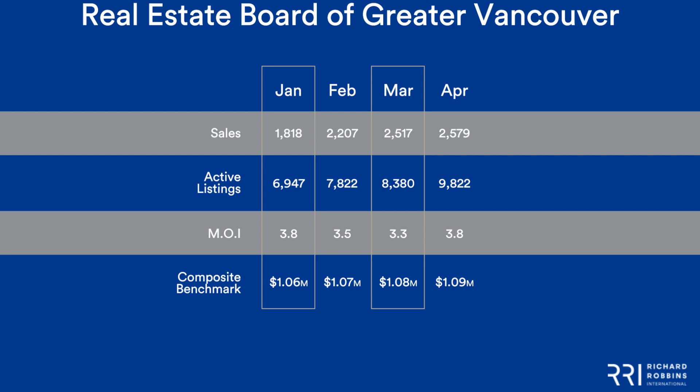Active listings, of course, rising — roughly 7,000 in January, 7,800 in February, 8,300 in March, and we got up to almost 10,000 in the month of April.